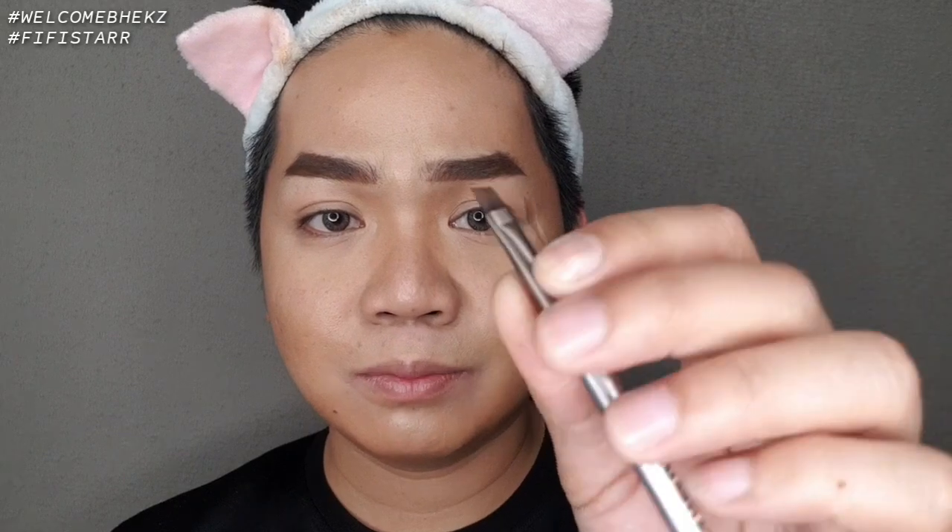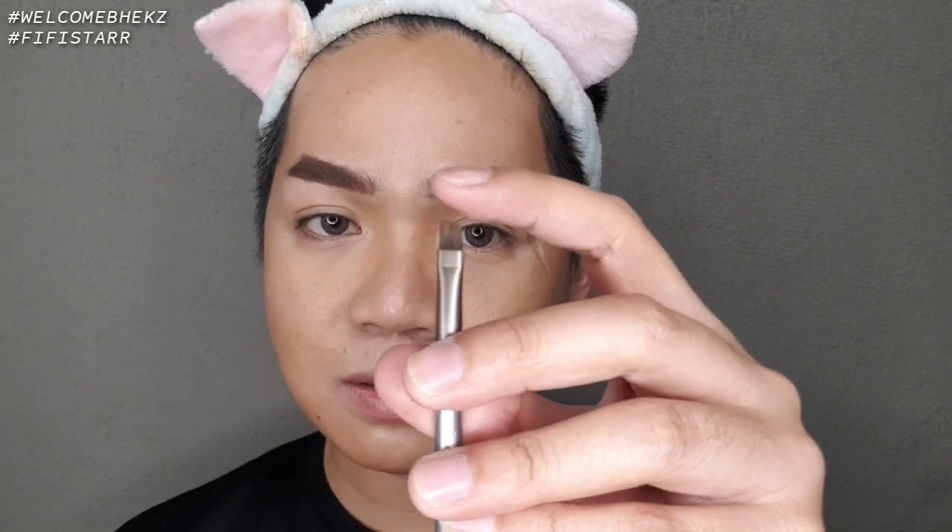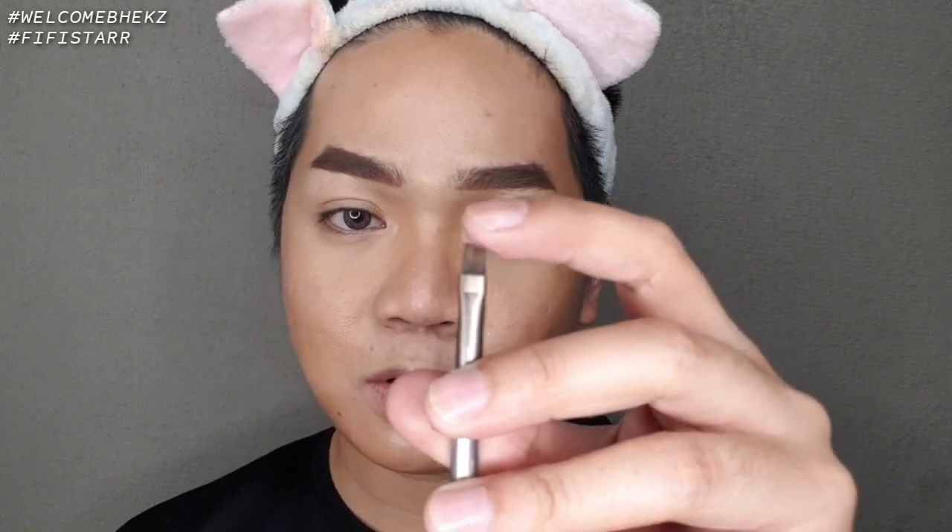I prefer a bigger brush for my brows, but overall the brush is soft — not too stiff but still has some flexibility. The spoolie is comfortable and not painful to use. It's not like a microblading effect, which is fine.